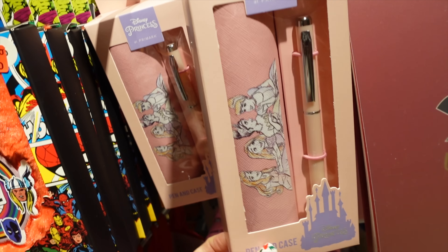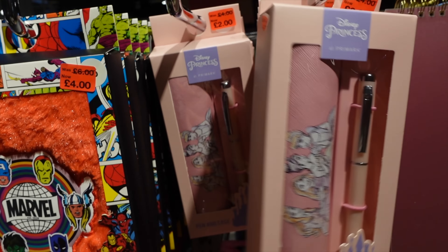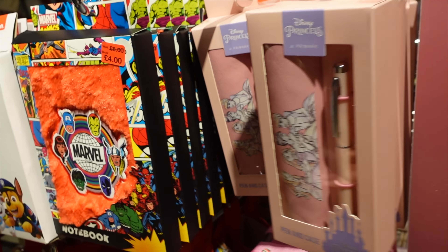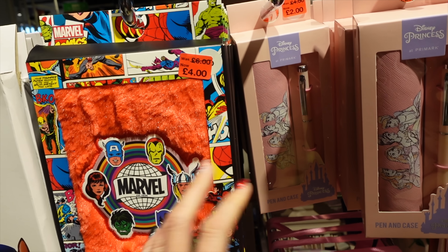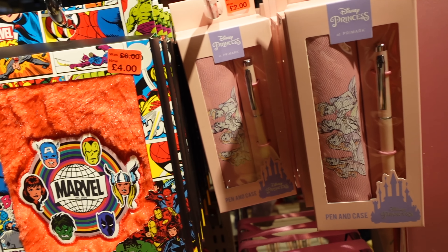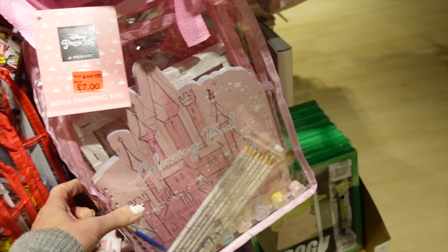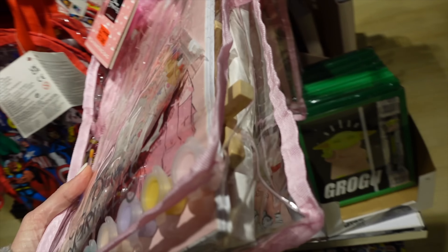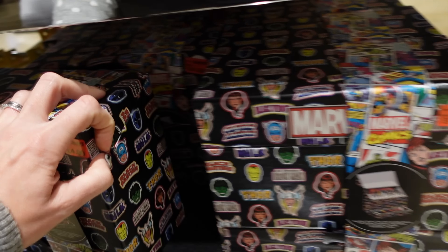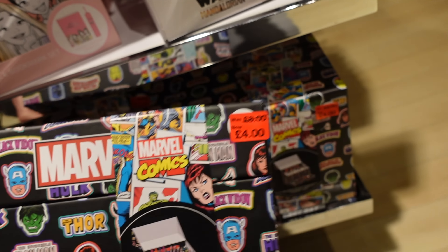Some good reduced bits here. A princess pen and case for £2 - ideal for birthday parties. A Marvel notebook too. I have a present box - when the children are invited to class parties I shop deals and stock it up, so when it's time for a party they can pick something from it. There's a mega painting bag for £7, a princess journal and bookmark set for £3, and a Marvel Comics art pen set down to £4 - really cool gift.